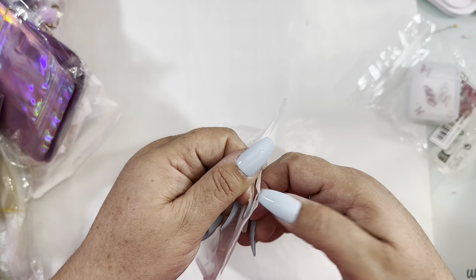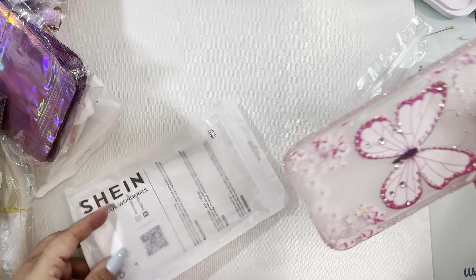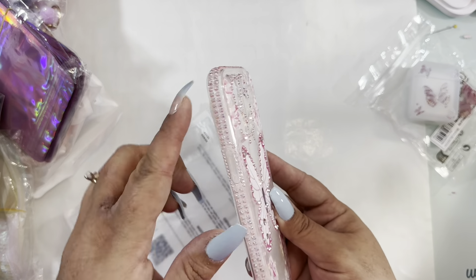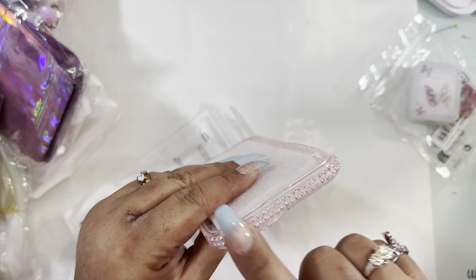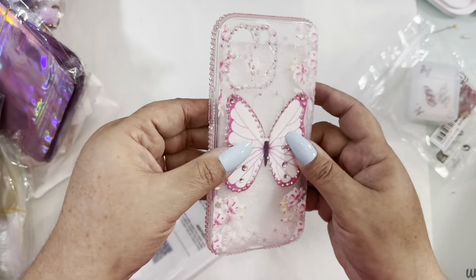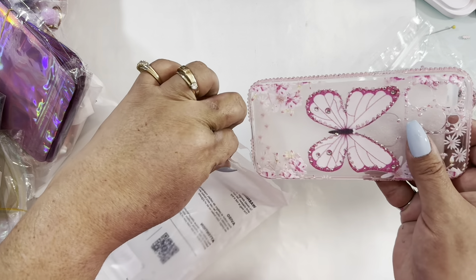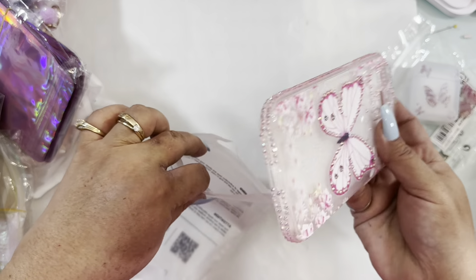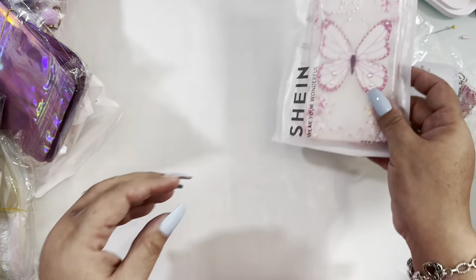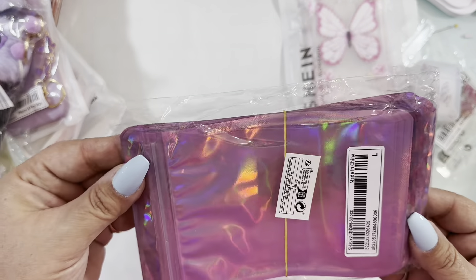This phone case is so pretty. I have the iPhone 14 Pro Max and look how pretty — it has these details all around the camera. I like to change my phone case when I change my purse or to match my shoes, so that's why I get them.